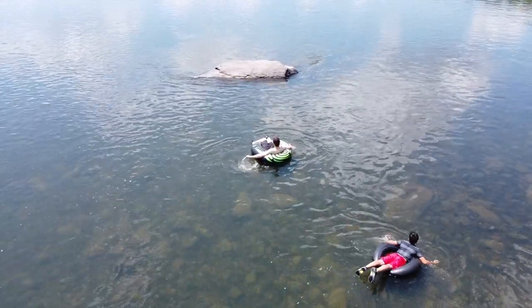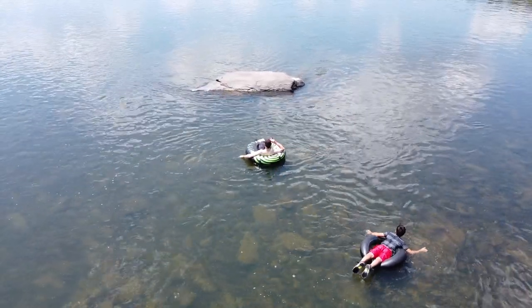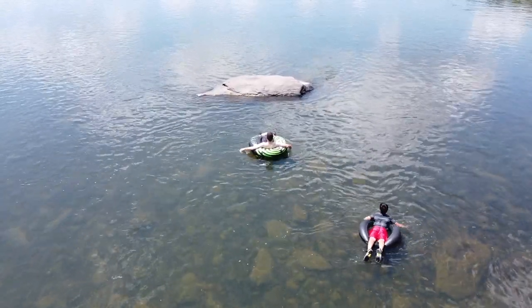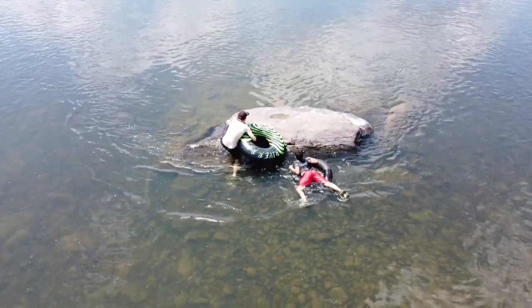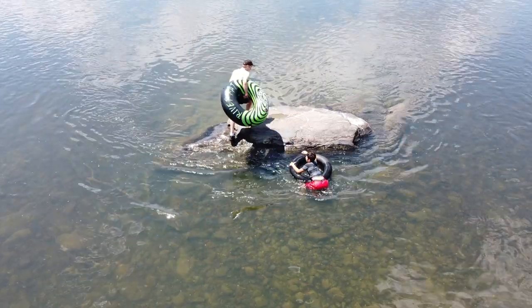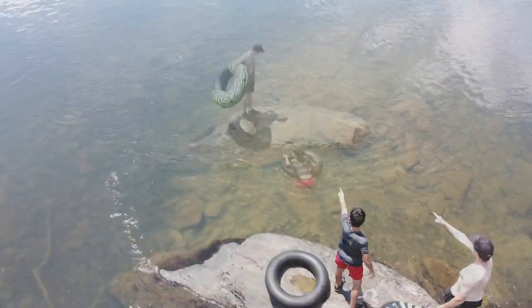As my boys and my nephew went out and checked it out, they saw some real big catfish hanging out below the rock, and here you can see those catfish.